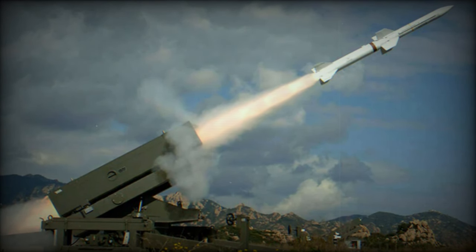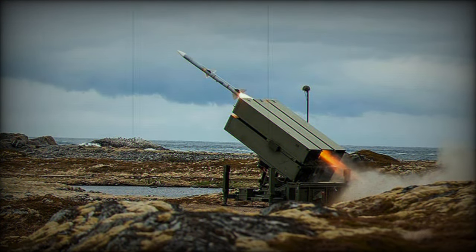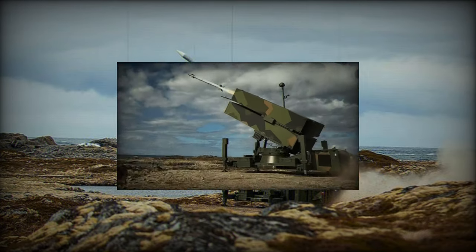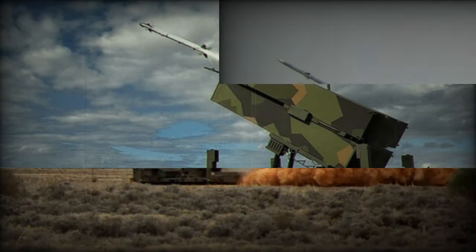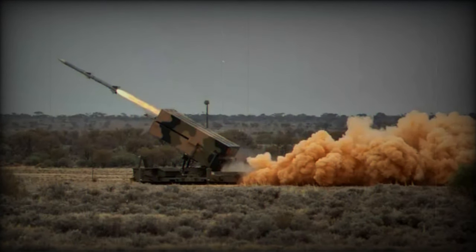These radars detect, track, and identify aerial targets, whether they are planes, helicopters, drones, or missiles. The AIM-120 AMRAAM missile, a central element of NASAMS, is an active radar-guided missile capable of intercepting targets at distances of up to 20 to 30 kilometers and altitudes of up to 20 kilometers. Its speed, range, and accuracy make it effective against a variety of aerial threats.